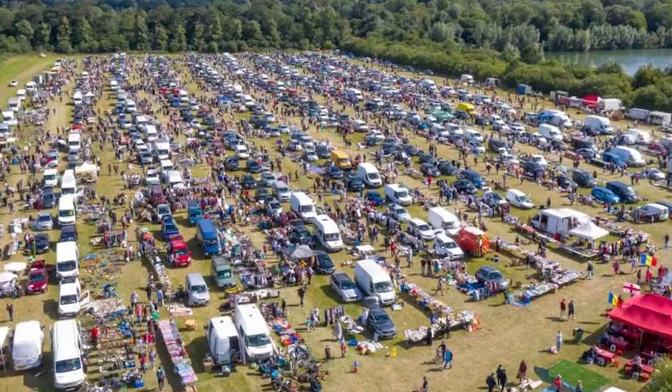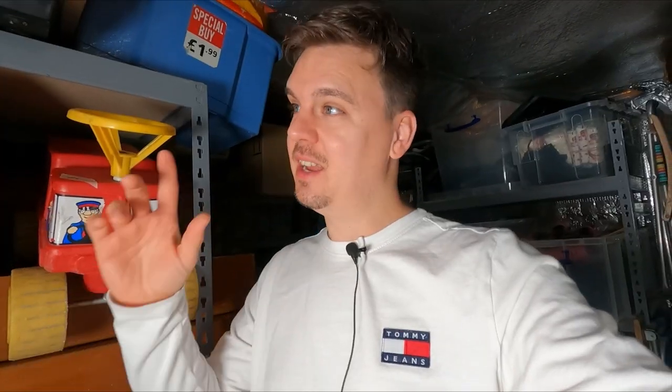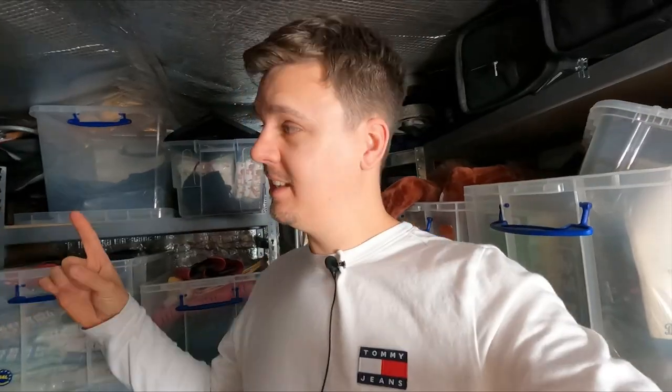I am a full-time online reseller. On my car insurance I'm a second-hand dealer, which means I basically go to places like boot sales, charity shops, auctions, wherever I can get stock from. I buy it cheap and sell it online for profit — that's how I pay my bills. Got 10 orders going out today. I'm in my workshop slash tat tent where I keep all the stock I buy that is then listed online.